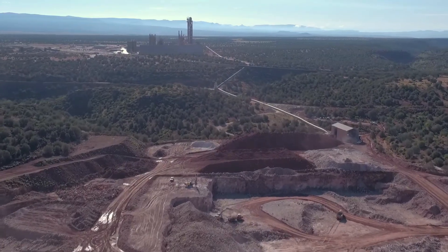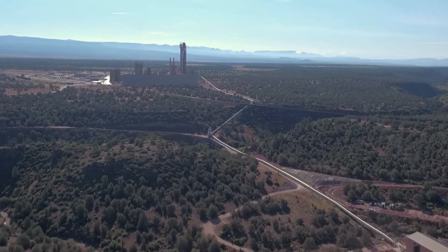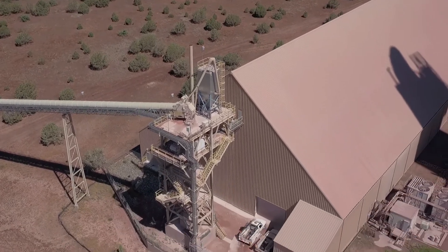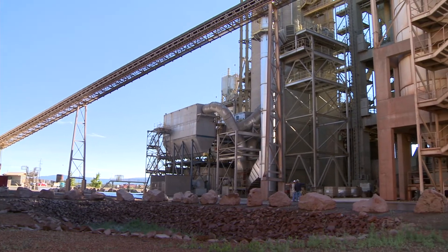Three overland conveyors with a total length of 3,500 feet transport limestone from the quarry to the plant. IAC provided jet pulse filters at the discharges of the primary crusher and each of the three overland conveyors.